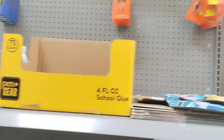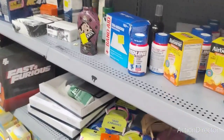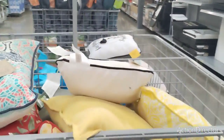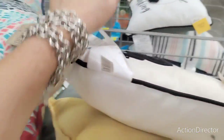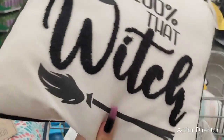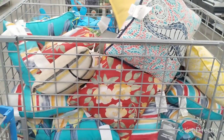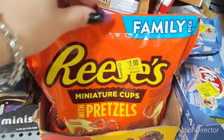I was looking for wax melts but I'm not seeing them. These summer pillows are on clearance for $2 — look, clearance $2.